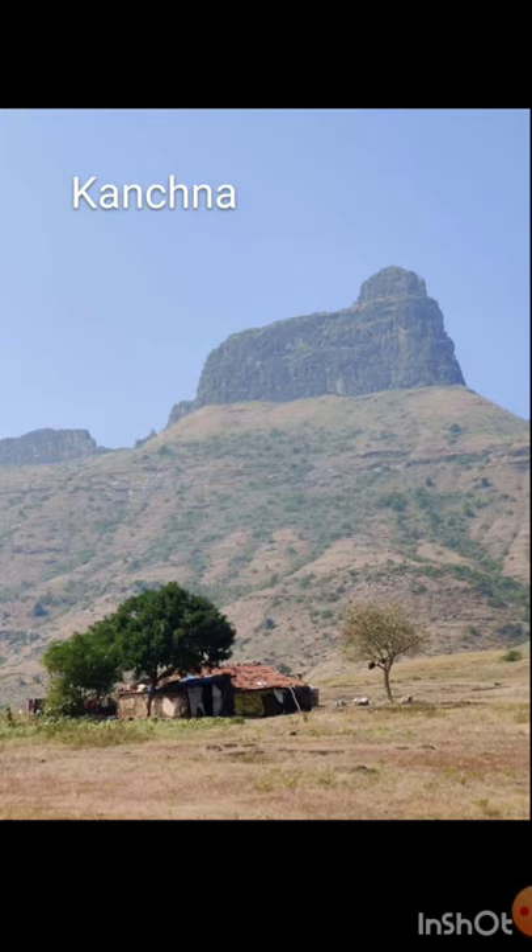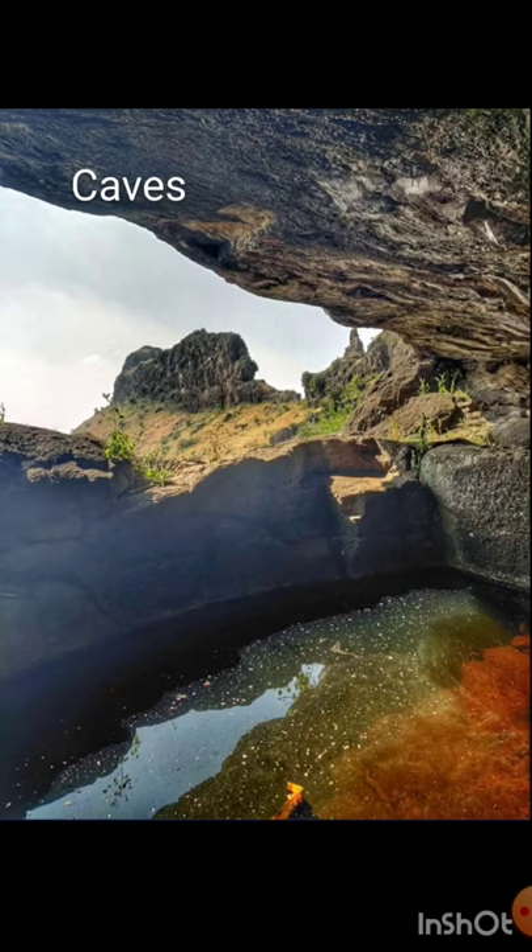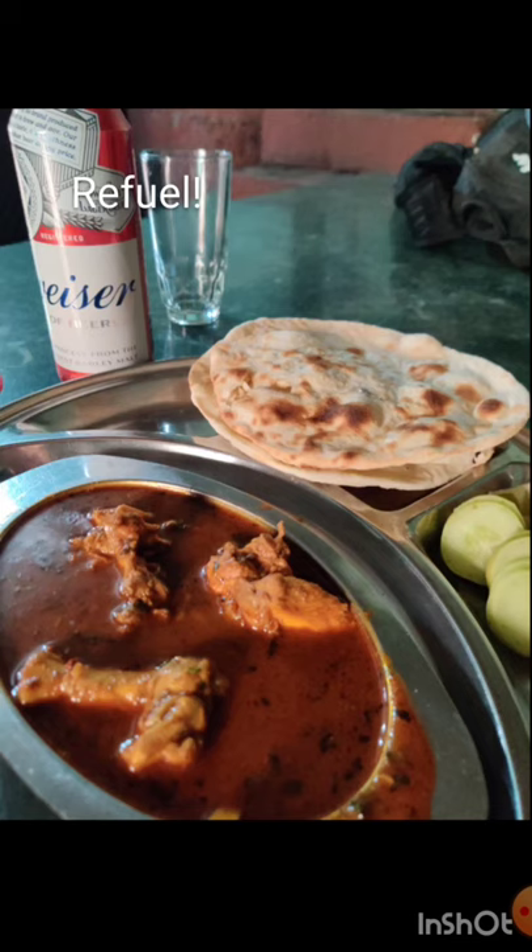Here you can see the view of Kanjna from the base, with small farming settlements there. Climbing up midway, below the final pinnacle, you have caves and reservoirs. After all that climbing, it's time for some refueling — some nice cold beer with tandoori rotis and good chicken curry to keep moving.